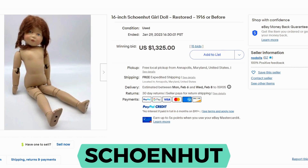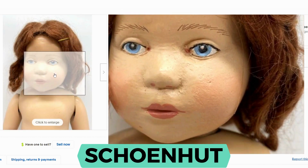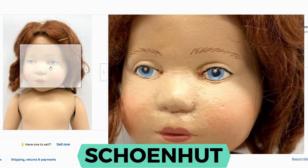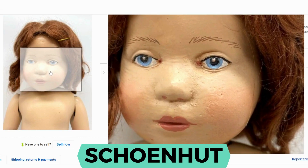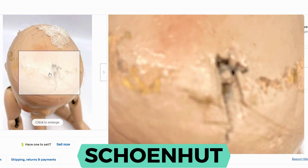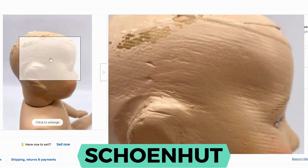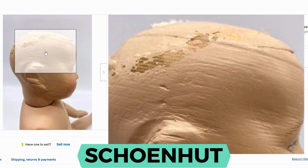I have another Schoenhut here and this one sold for an incredible $1,325. This one was restored. It's from 1916 or before, so this is in the earlier years of production. You can see the face is wooden — it's carved but it's been restored with paint. The eyes have been repainted, the nose has been fixed, the mouth has been fixed. You can even see the wood and the wood markings.